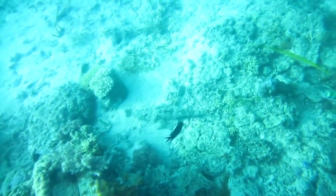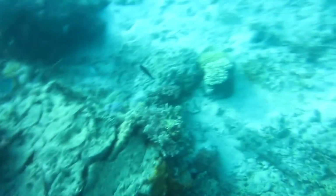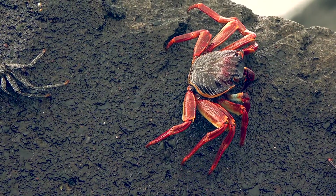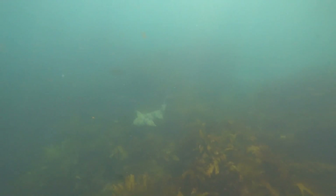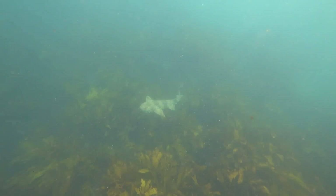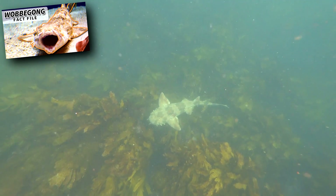A crocodile fish's camouflage not only keeps it safe from other predatory fish — their camouflage also keeps them hidden from prey. Crocodile fish are sit-and-wait predators. When something edible swims or strolls along, like a fish or a crustacean, the crocodile fish opens its mouth and sucks the meal inside, much like the wobbegong we've discussed in a previous episode.